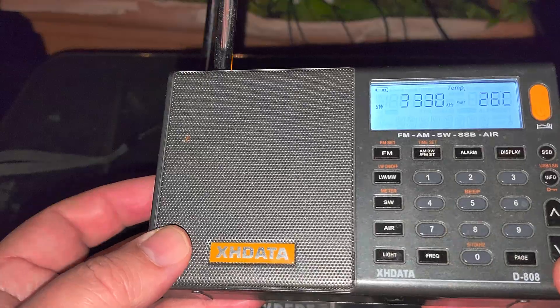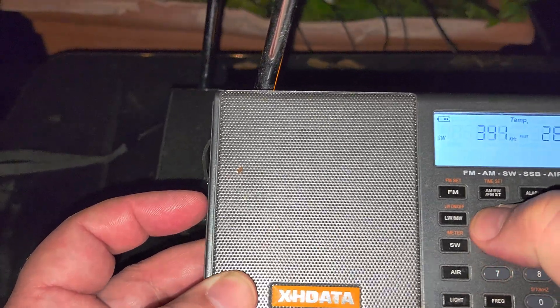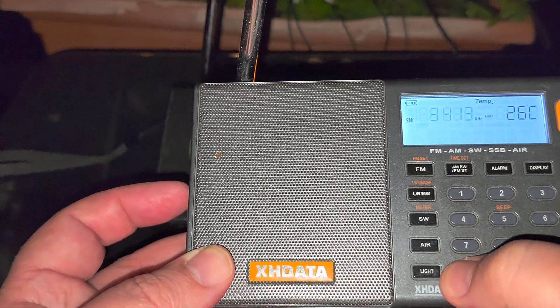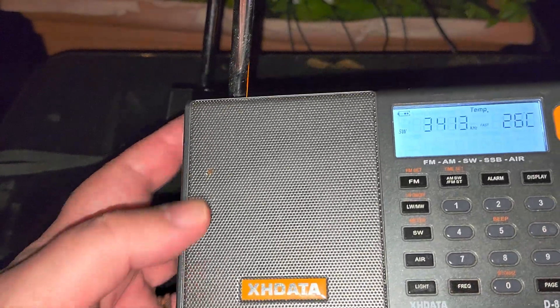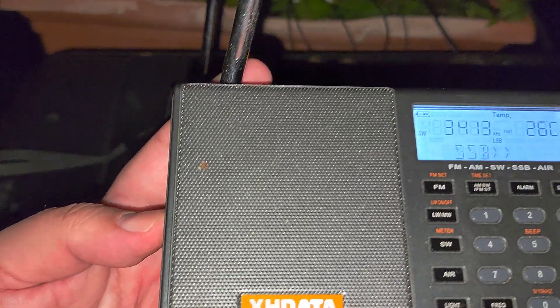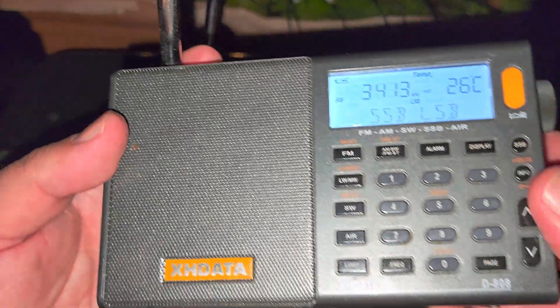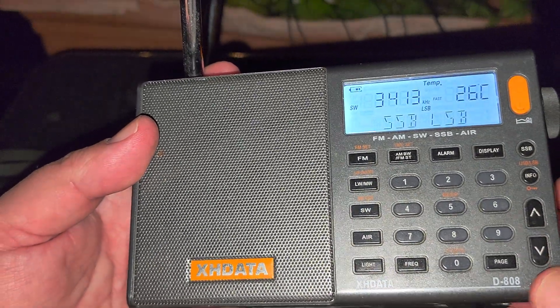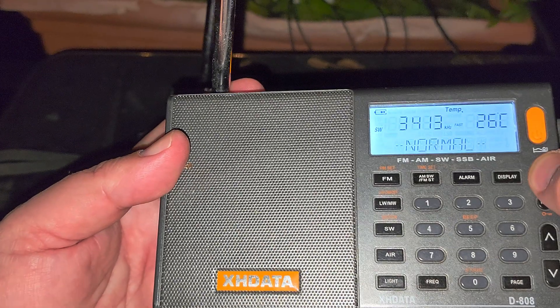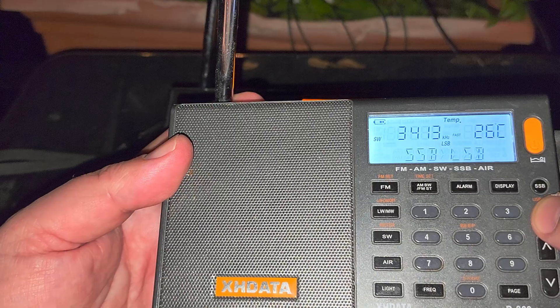Let's check if we can hear 3413 kHz, which should technically be single sideband. Single sideband — I'm going to put it in upper sideband.